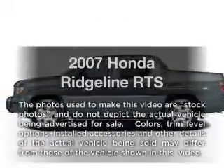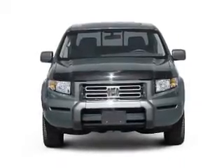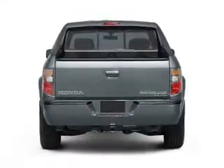Introducing the 2007 Honda Ridgeline — everything you need under one roof with this great vehicle. It features a solid six-cylinder engine connected to a smooth shifting five-speed automatic transmission, while premium wheels lend a distinctive appearance.